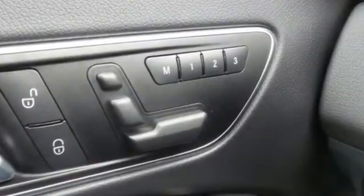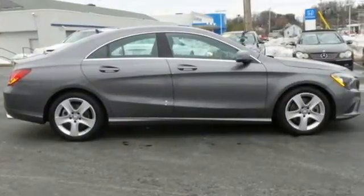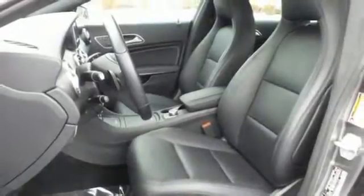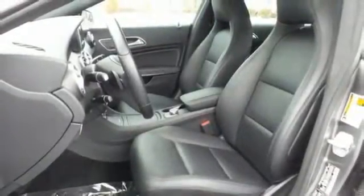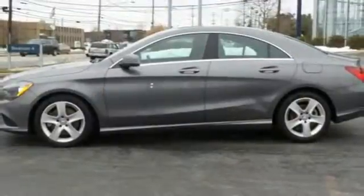The interior is impeccably designed with luxurious finishes, while giving you ergonomically ideal controls and displays. The color display and central controller are befitting of the convenience you expect from Mercedes-Benz, as are safety features like M-Brace, Attention Assist, and Collision Prevention Assist Plus.